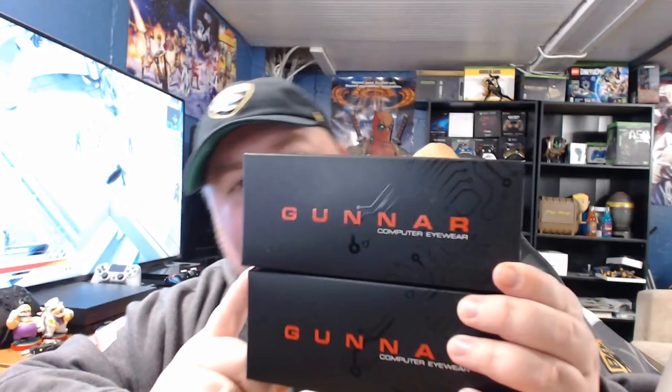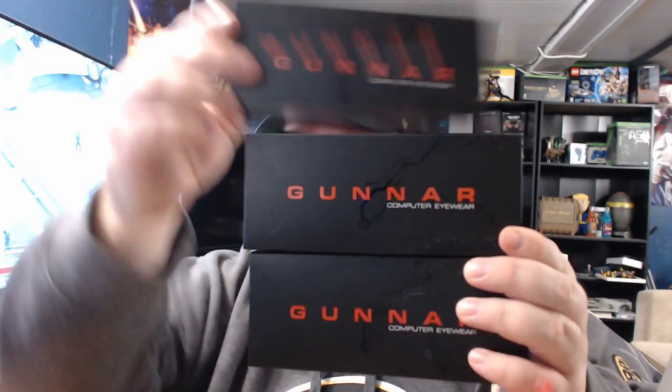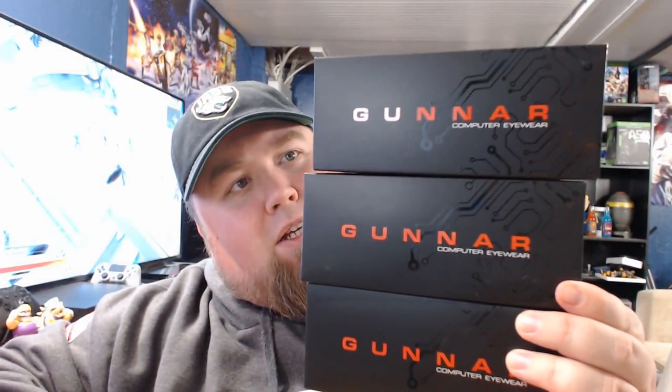They went ahead and sent me a pair — right here we have the Gunner Optics computer eyewear, and this is the SheaDog. But wait, there's more. We have a second box: this is the Intercept, the Hylite in amber. And then wait, there's more — this is the Vertex in Onyx with amber lenses. So three different versions of Gunner Optics to check out.